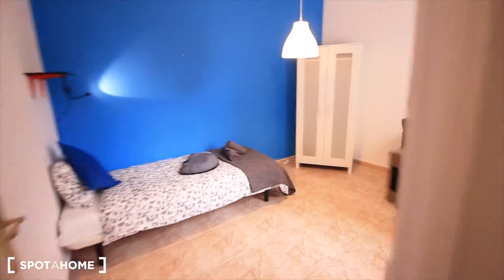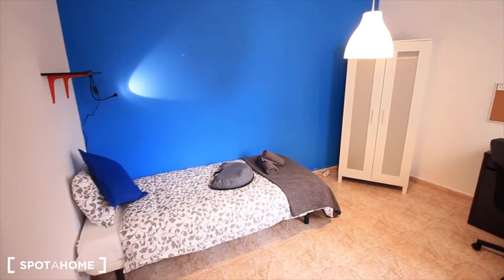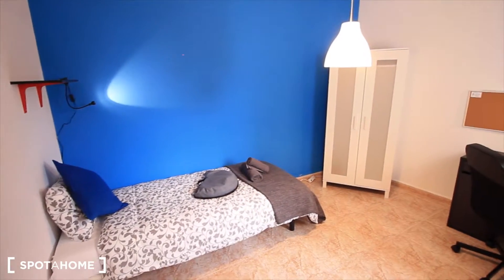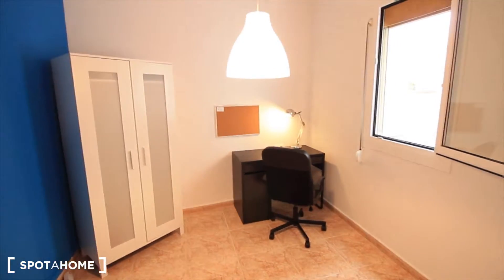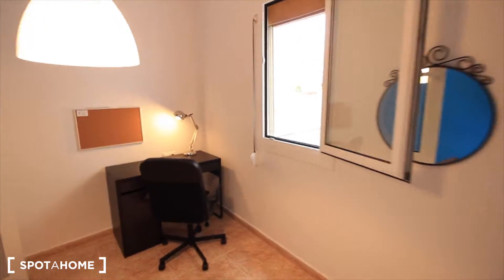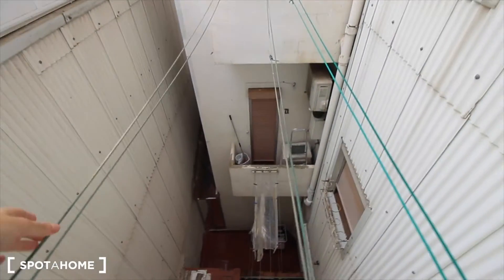Let's finish with bedroom four. Here it is. This one is as big as bedroom three. A single bed right here, also the light, the desk at the end, the closet, mirror, and the window, also to the patio. Dry and close.